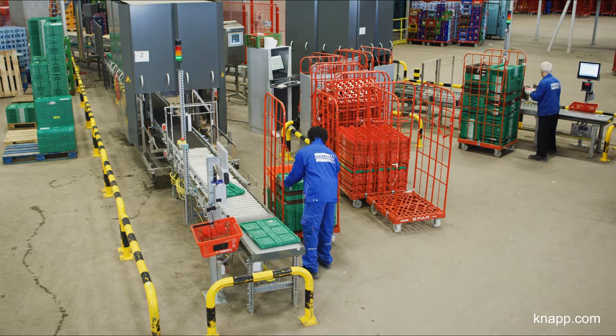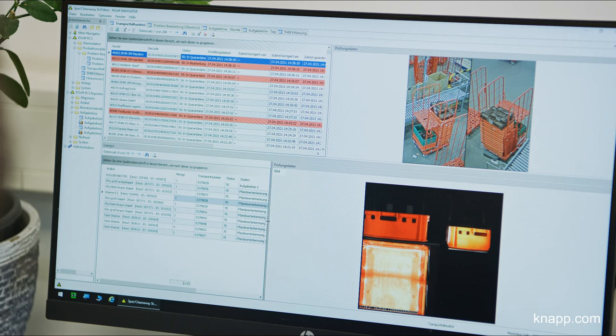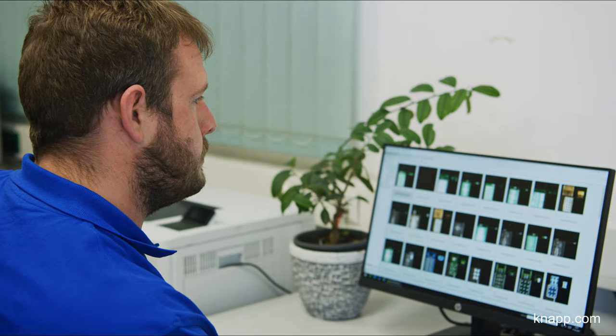Thanks to the empties solutions from KNAPP, physical strain for our employees is reduced. Food retailers also benefit from the solutions, as the empty crates are fully traceable and are provided unmixed at the end of the process for further use.